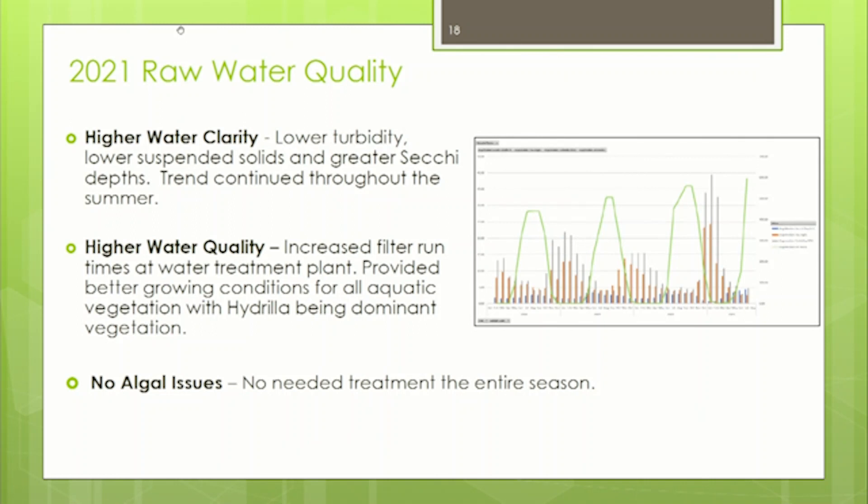We had no algal blooms this year. Typically in a year we might have one or two algal blooms in the reservoir that we treat with copper sulfate or Pax, a peroxide product, in the raw water. We didn't have a single episode because water quality and clarity was so good in the reservoir.